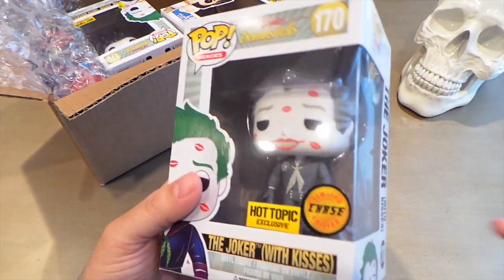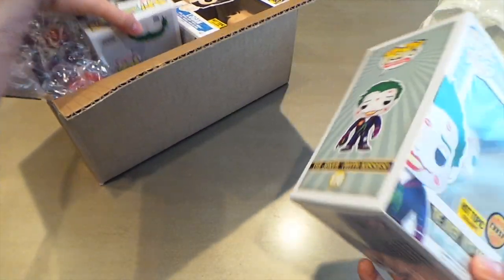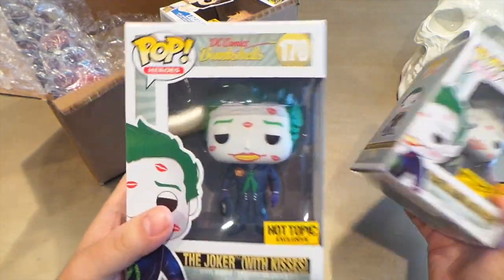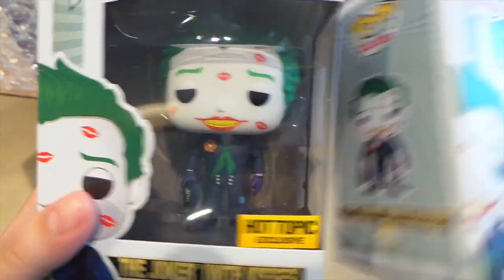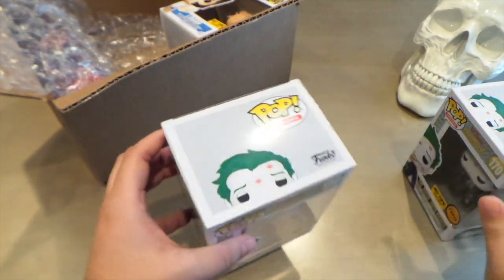I got my chase Joker! What makes him different, as you probably already know since you guys are big Funko Pop fans, is that he's black and white with kisses instead of the color version. Look how cool that color version looks though — it appears to have a really excellent paint job too. Boxes are in excellent condition, very nice. Really really happy I jumped on that.